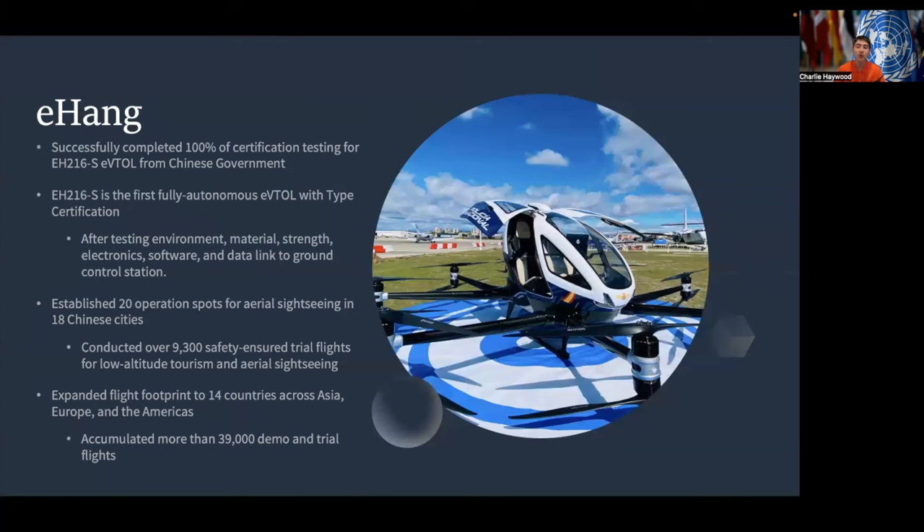Next, EHang, which is the first company to successfully complete 100% of certification testing for their EH-216S eVTOL aircraft from the Chinese government. This EH-216S is the first fully autonomous eVTOL with type certification and is the furthest along in its development for a fully autonomous aircraft. After testing in its environment, materials, strength, electronics, software, and the data linked to the ground control station, they're making great progress. EHang has established 20 operational spots for aerial sightseeing in 18 Chinese cities, with over 9,300 safety-insured trial flights for low-altitude tourism. They have also expanded their flight footprint to over 14 countries across Asia, Europe, and the Americas, accumulating over 39,000 demo and trial flights.